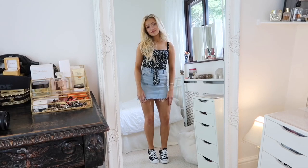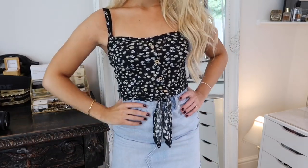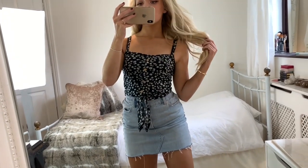Finally, the last casual look I wanted to show you was styling the skirt simply with this tie-up cami from New Look. This is a very basic outfit but with the print on the cami and the tie-up detail at the front, it just makes it a bit more interesting.